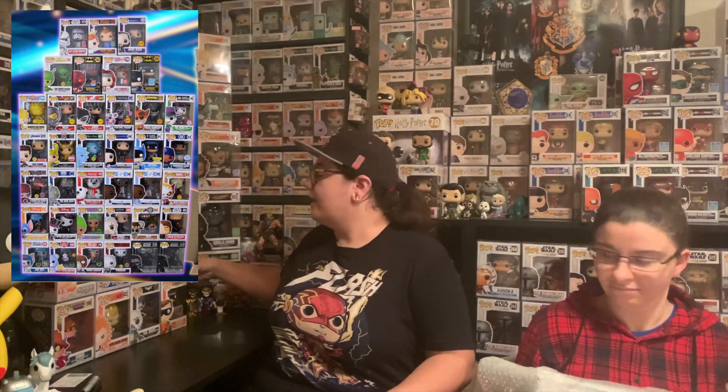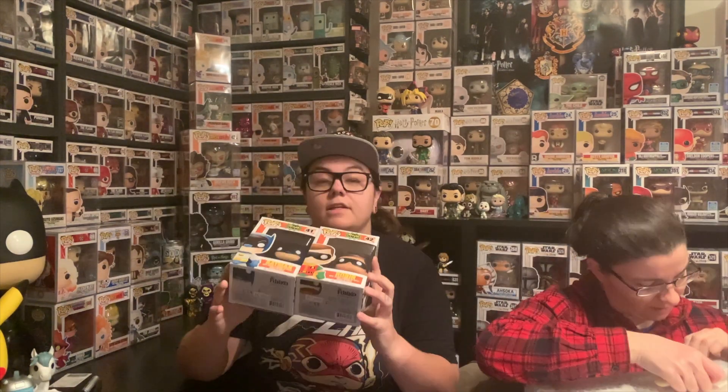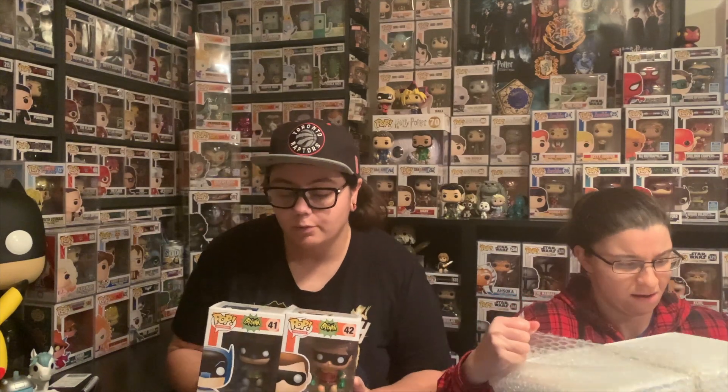Just wanted to give a huge shout out to my friend Cance — she literally dropped off today the Batman and Robin pops. These are really, really cool — Batman and Robin from the classic TV series. They are really awesome, pretty old school looking pops dating back to 2014, 2015 era. So thanks so much for dropping them off my way — it's going to be very cherished in my collection.